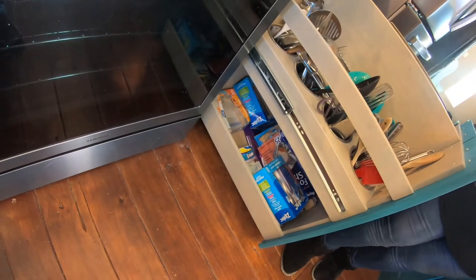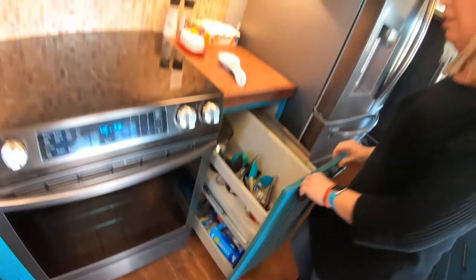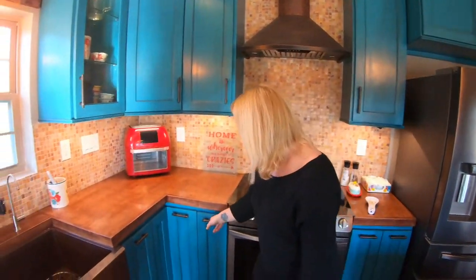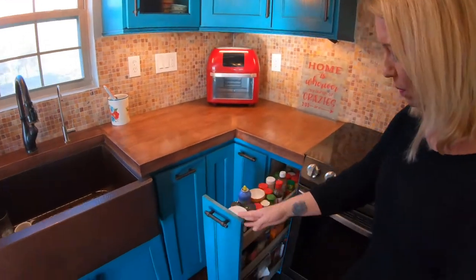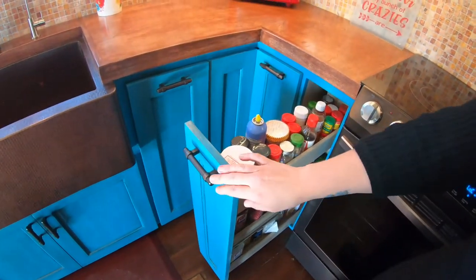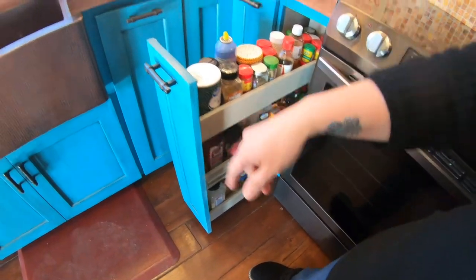Right now I have just kind of storage bags and things like that in there. Things may change as I get everything else organized. This is our pull-out spice rack. We season things a lot, so I actually have more spices than can fit. I've got to maybe start buying smaller containers of spices.